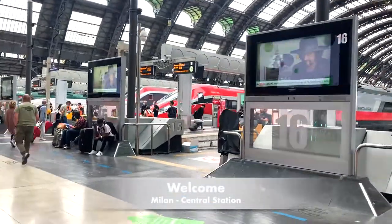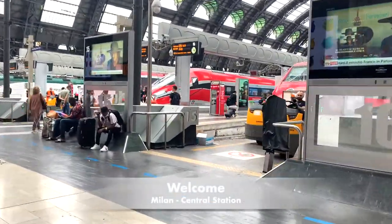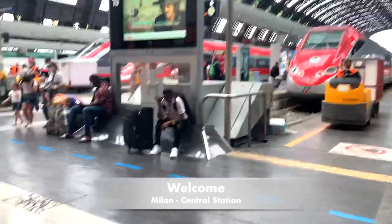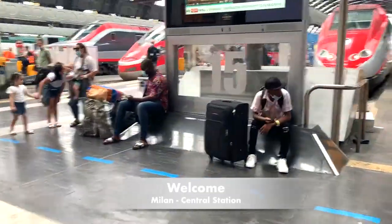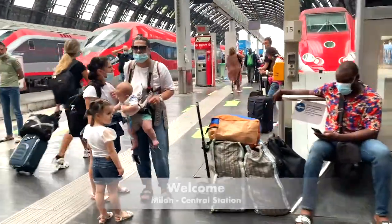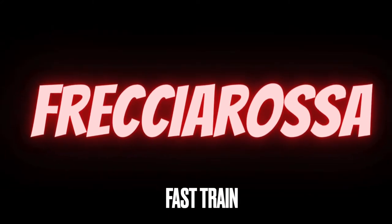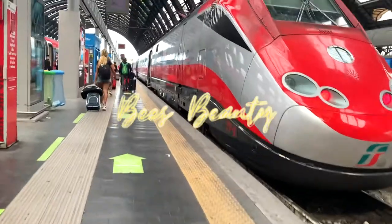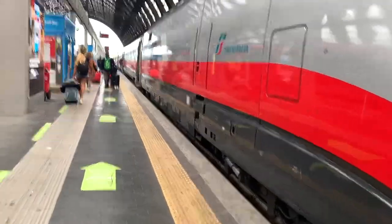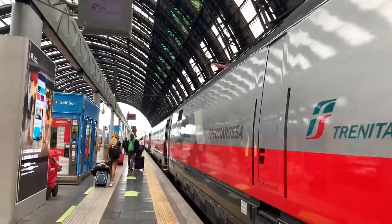Hey guys, you're probably here because you're wondering how to travel on Frecciarossa and what types of classes there are. I'm going to be telling you every single thing that you need to know. First of all, I want to present myself — I am B, and this is B's Beauty. I invite you to subscribe if you like it; it supports my channel so much. But let's get right to it.